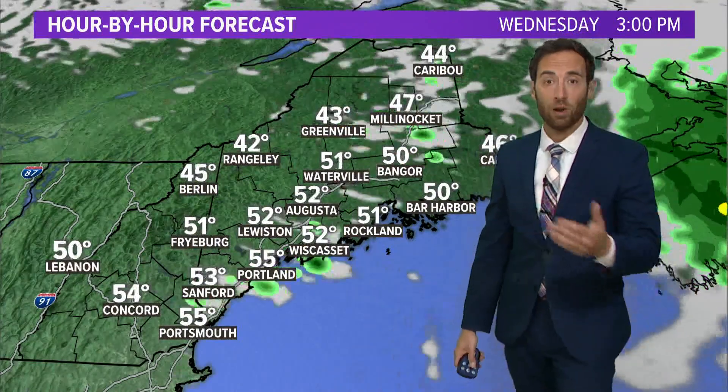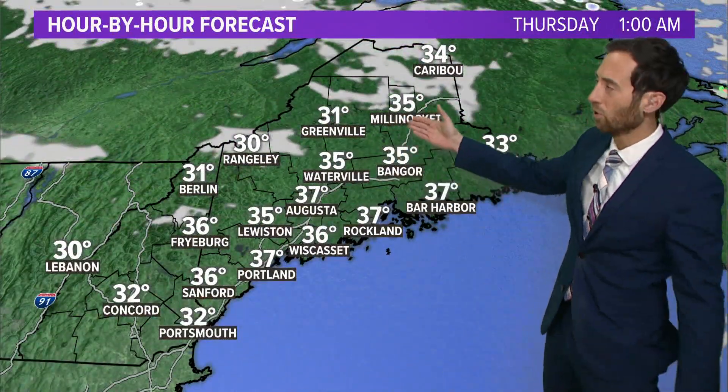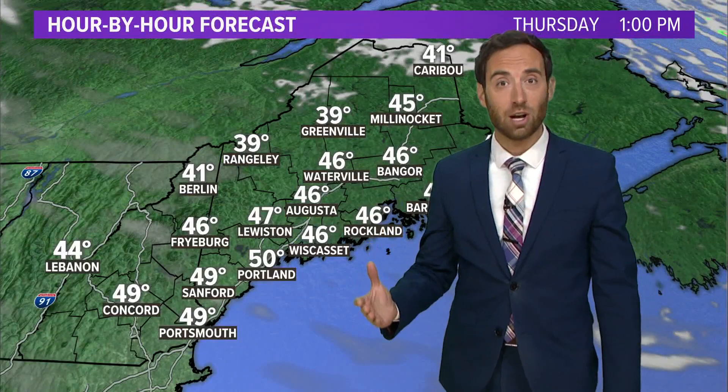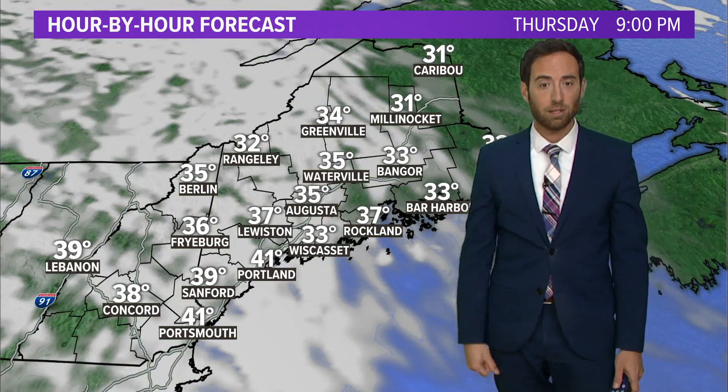The afternoon looks good. Overnight tonight looks good. It's chilly — temperatures drop down to freezing, a little bit below freezing into the mountains, probably about 32 flat along the coastline. Tomorrow is a good-looking day. A lot of sunshine; temperatures aren't extraordinarily warm, but we get to 50 to maybe 52, 53 degrees by tomorrow afternoon.